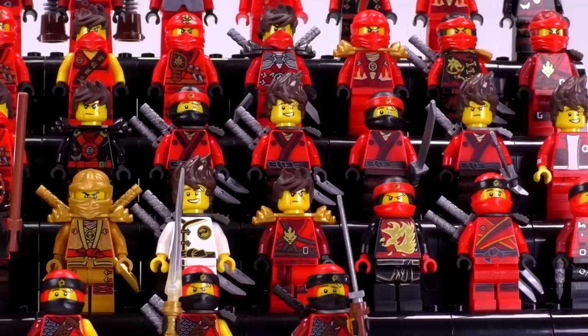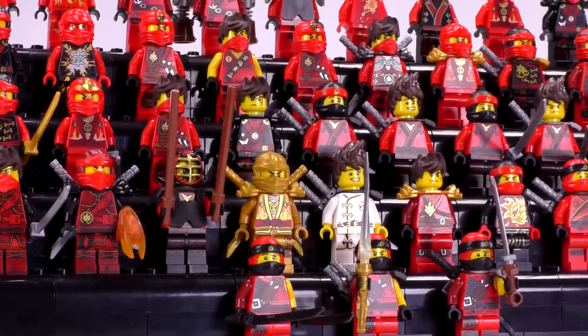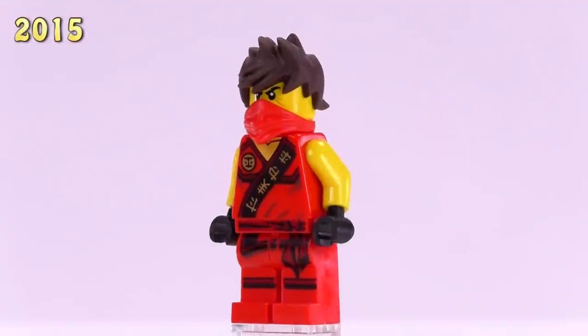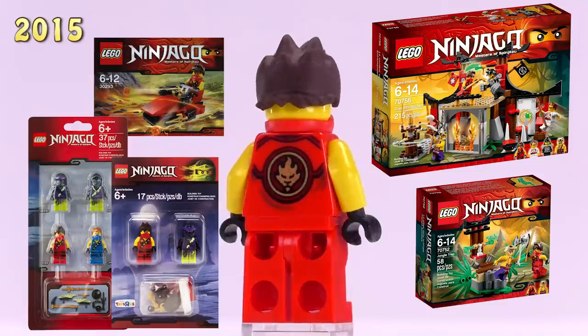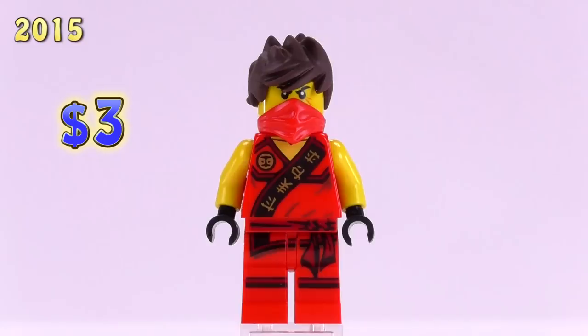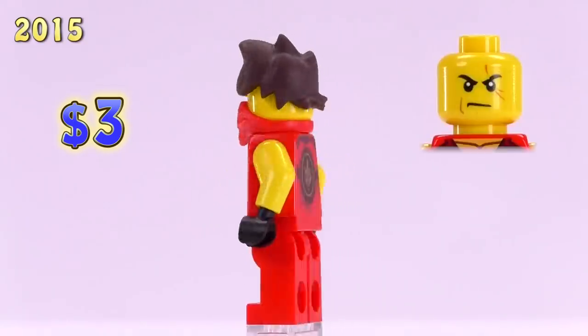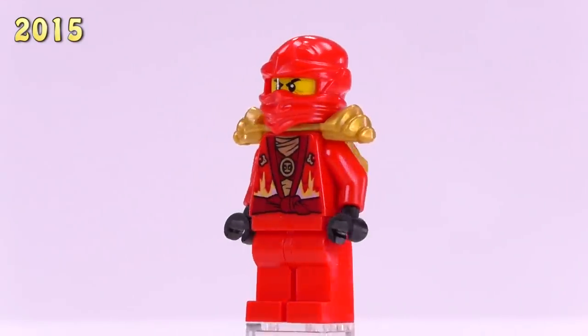2015 rolls around and LEGO has realized Ninjago is a super awesome asset, going full charge making a ton of different versions of all the ninjas. First up is sleeveless Kai, commonly known as Tournament Kai. He's been in a ton of sets — the first being the Jungle Trap and also Dojo Showdown. His price has increased to three bucks, but he's still basically the cheapest Kai you can get, and he's got a different hair piece.